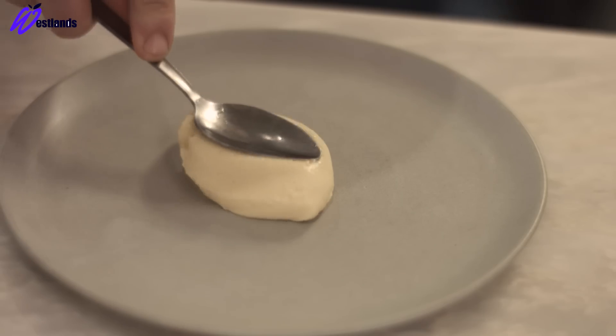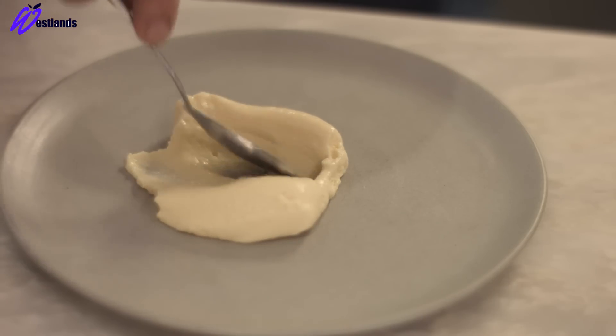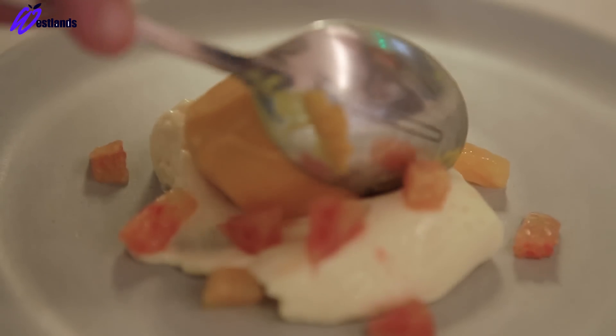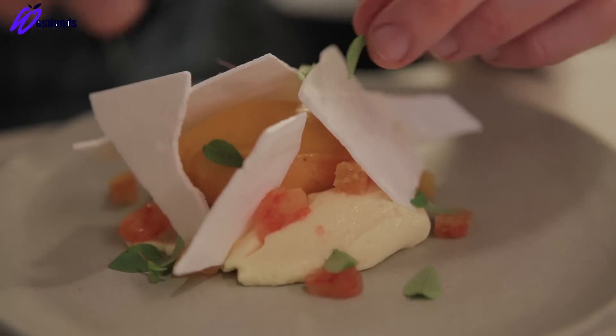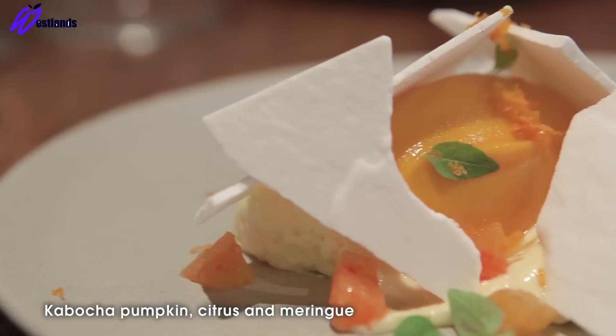The last dish is a kabocha pumpkin, citrus, and meringue. Kabocha is an ancient Japanese variety of pumpkin. We spoon the curd onto the bottom of the plate, place a quenelle of kabocha pumpkin sorbet on top, add some citrus around, broken meringue, grated citrus zest, and some Thai basil. So there we have citrus, kabocha pumpkin, and meringue.